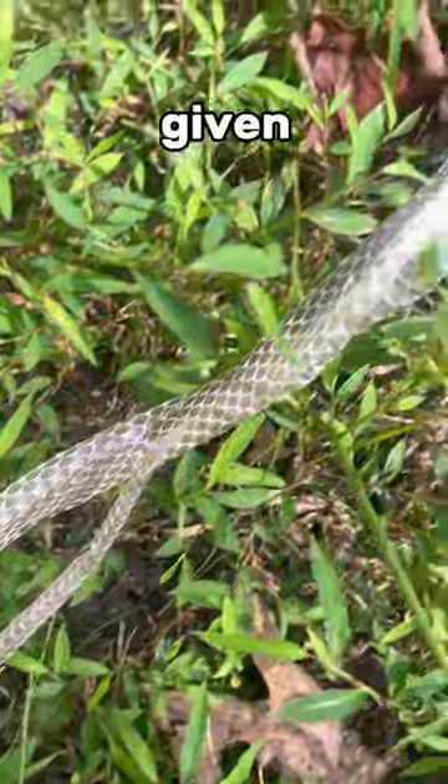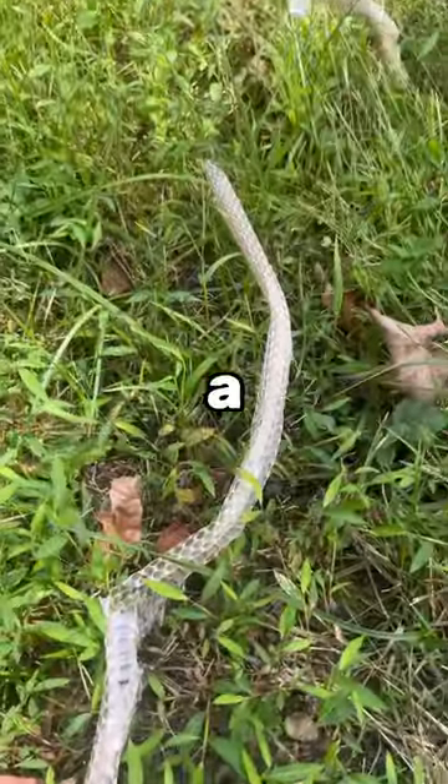An exception to this are coral snakes. Given the location of the skin and the slightly keeled scales, this is probably just a rat snake.